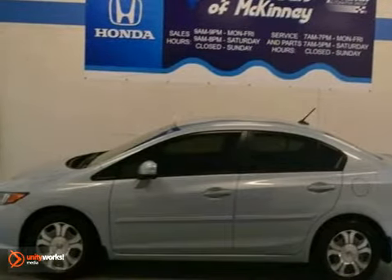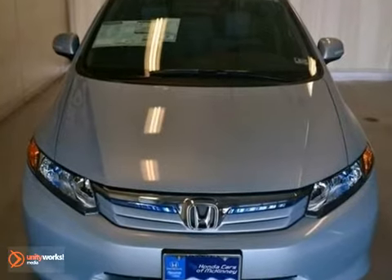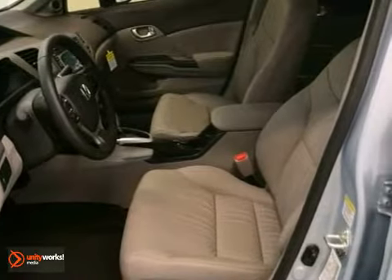You can't go wrong with this 2012 Honda Civic Hybrid. With a full factory warranty, steering wheel audio controls, and a navigation system, this one is bound to sell fast.